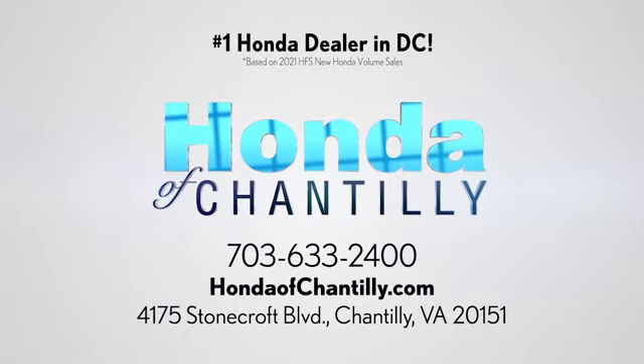Honda of Chantilly. We're conveniently located just south of Dulles Airport at 4175 Stonecroft Boulevard in Chantilly.